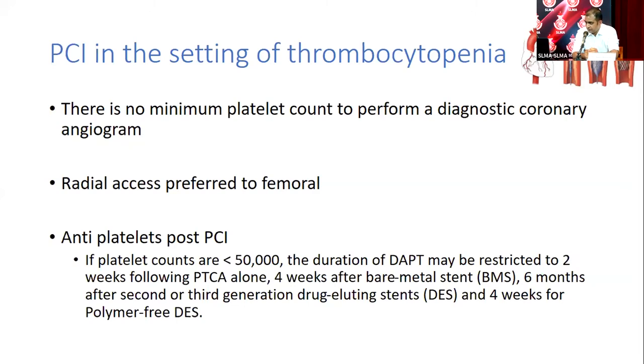Polymer-free drug-eluting stents are available in government service with limited stock, and in the private sector the price is not significantly different from standard drug-eluting stents. Regarding heparin during PCI: it is important for preventing stent thrombosis. The usual dose is 100 units per kilogram, but in thrombocytopenic patients the dose should be reduced to 30–50 units per kilogram.